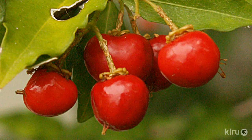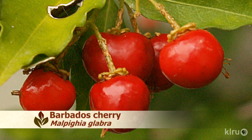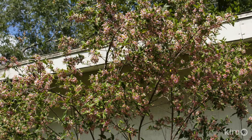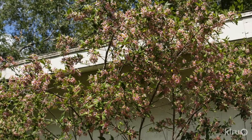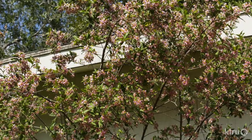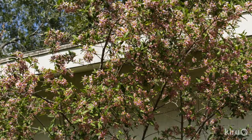Barbados Cherry produces a lovely bright red fruit that's edible and high in vitamin C, but quite tart. This plant performs well in part shade to full sun and is evergreen during most winters. In a harsh winter, it might lose its leaves, but will bounce back when spring arrives. It's adaptable to most soils, but does require good drainage. The delicate, mauve pink flowers attract butterflies and hummingbirds.